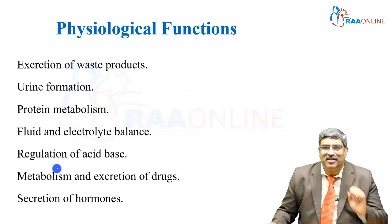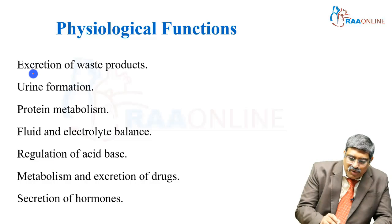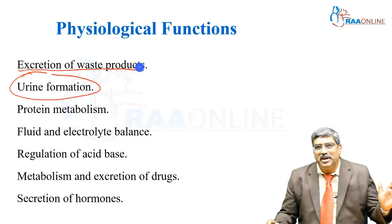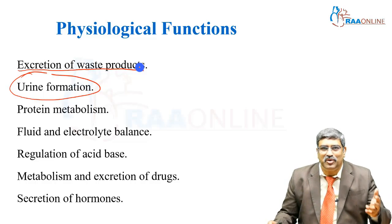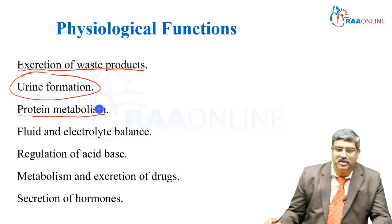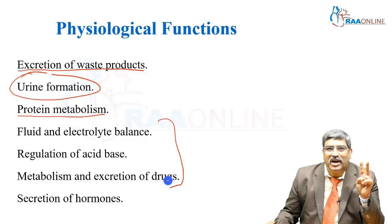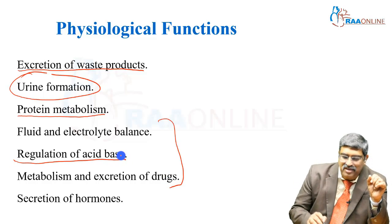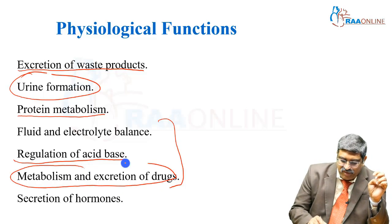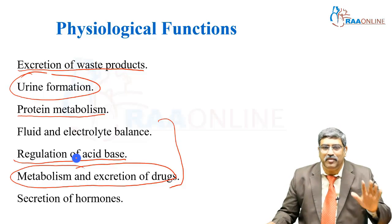Coming to the physiological functioning of the kidney: the first and foremost function is urine, which is nothing but the excretion of waste products from plasma. The other important function is protein catabolism. As an anesthesiologist, we are particularly concerned about three functions: fluid and electrolyte balance, regulation of acid-base balance, and the metabolism and excretion of various drugs.